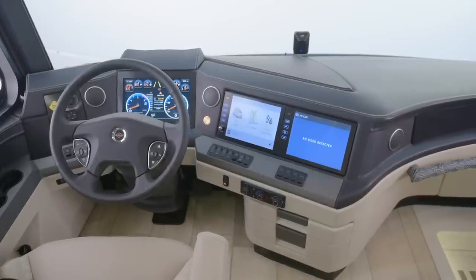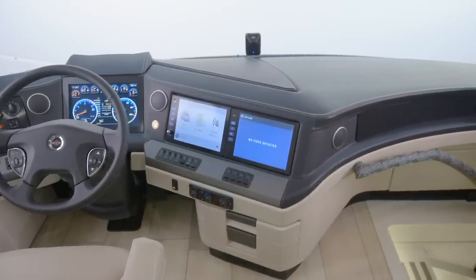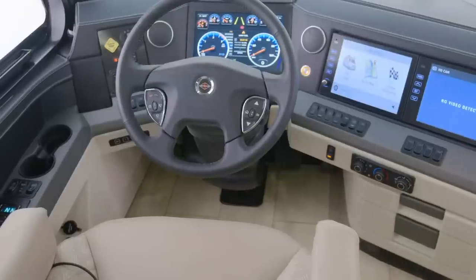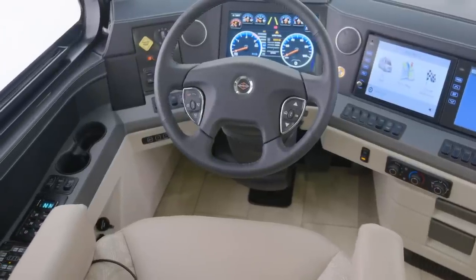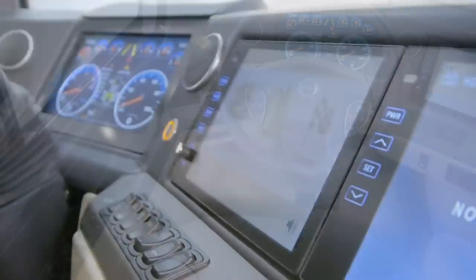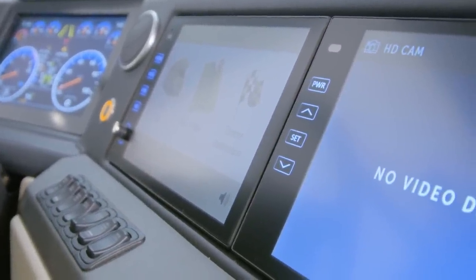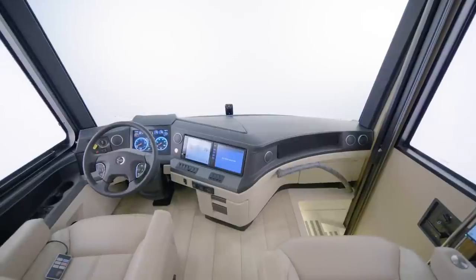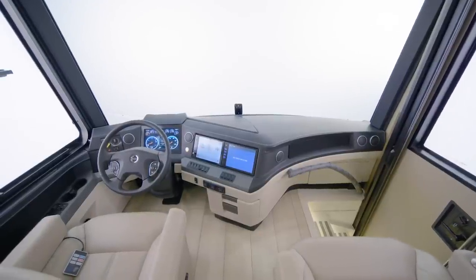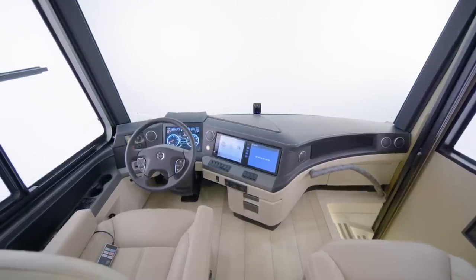The newly redesigned dash is also covered in real leather. When it's time to share driving duties, the King Air's memory settings for the steering column, pedals, and side mirrors make it easy to swap out. Your safety is a priority, so each King Air comes equipped with a number of cutting-edge safety features, including a mobile eye lane departure warning system, adaptive cruise control, and on-guard collision mitigation technology.